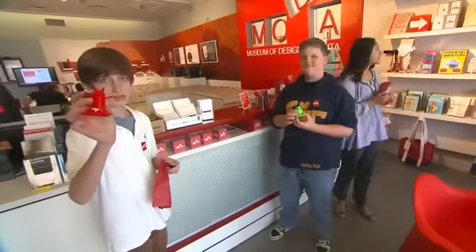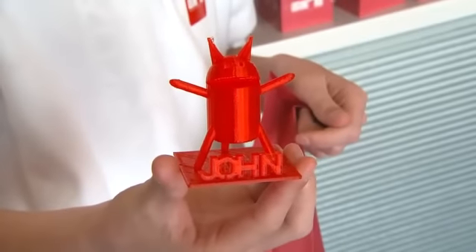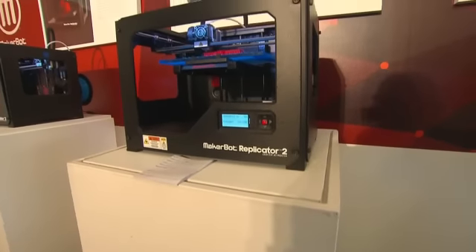I thought it was actually really amazing. 13-year-old John designed his first robot model. He calls him John 2.0, and he used a 3D printer to make him.